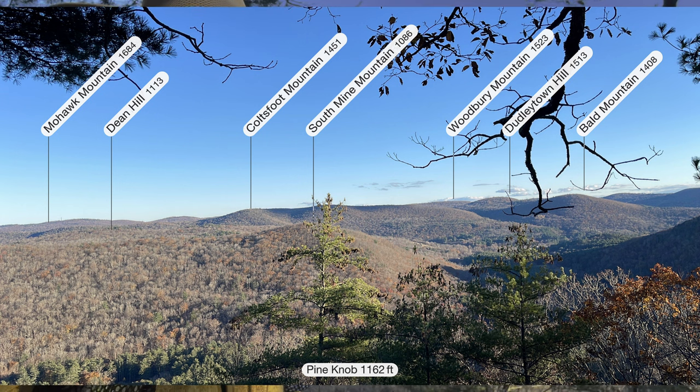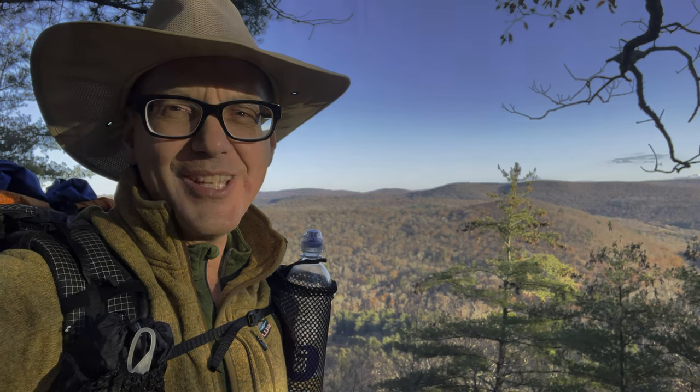The views here at Pine Knob are just unbelievable. I didn't get to see any of this last night. I'm so glad I got back here as the sun is setting to enjoy this view. But I don't have a lot of time so I'm going to hit the trail again, hopefully get to Silver Hill before it gets too late.